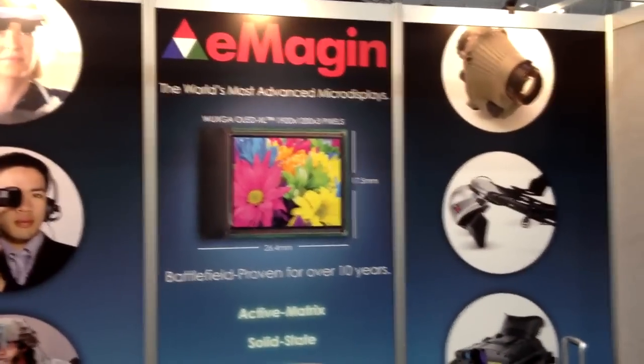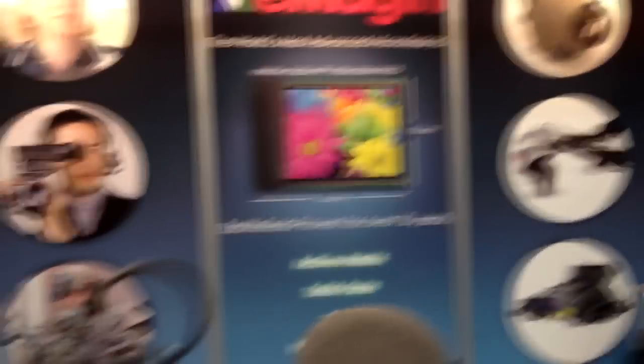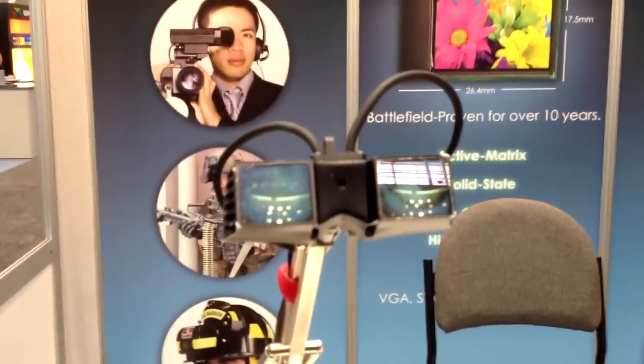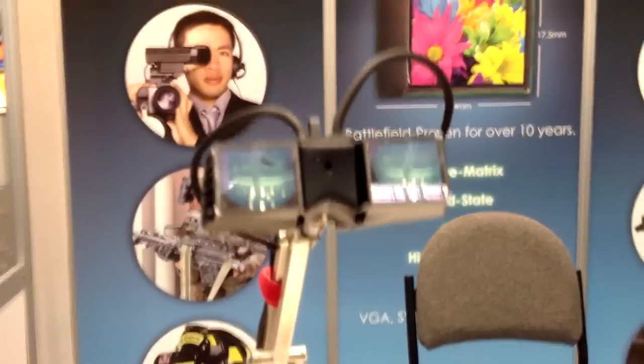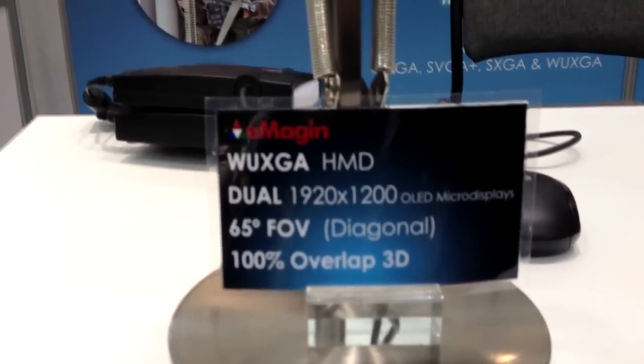So what are you showing here today? We're showing a WXGA 1920x1200 with 9.6 micron pixel pitch, and we're showing in full stereo vision. This demo brings reality to virtual reality in the sense that you have wide field-of-view optics with extremely high resolution, which makes 3D really come alive.